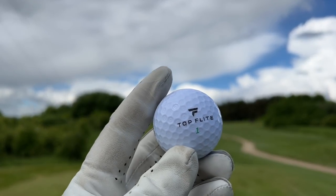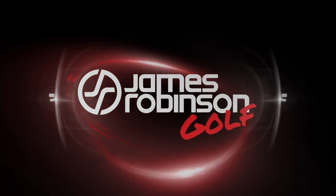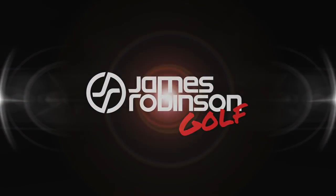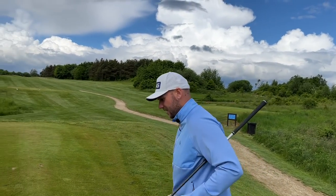Could this Top Flight golf ball be your new gamer for 2022? Let's do it and let's do it now. Hi everyone, my name is James Robinson and welcome to this YouTube channel. In today's video we have the Top Flight Gamer — Chris, you got these from America a few days ago.